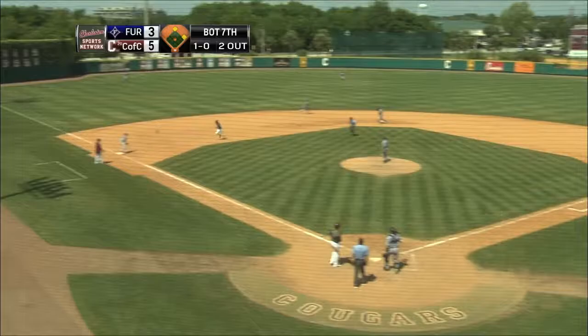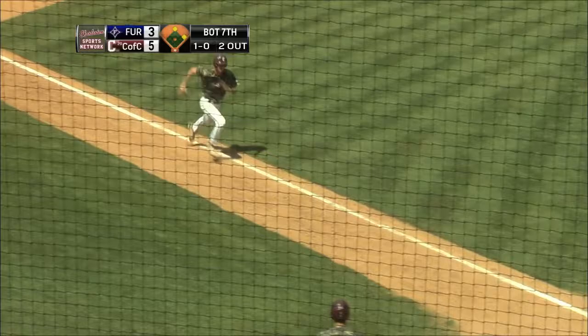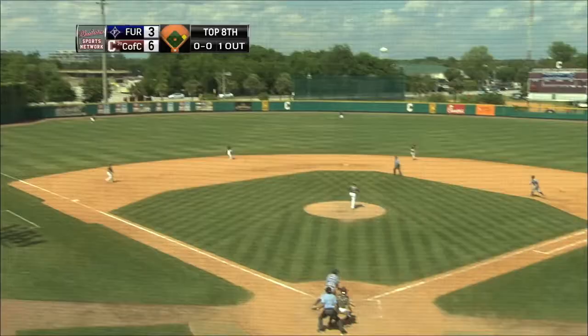Swings and misses at that one, and now Butler's caught in a rundown — and that's a bad throw. We have a little brawl over there, but Blake Butler's going to score anyway.